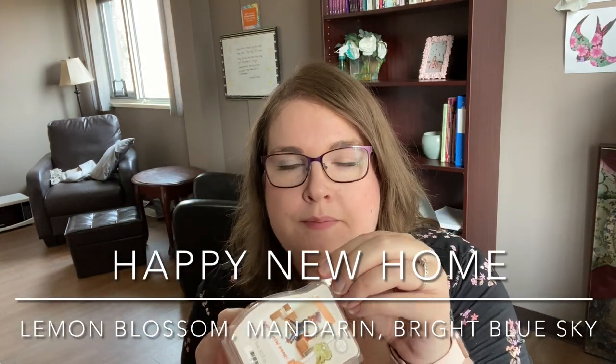Next is Happy New Home — a honeydew orange type wax. The notes are bright lemon blossom and mandarin beneath a bright blue sky. This smells like dryer sheet or detergent — a floral laundry scent, with the floral likely being the lemon blossom. It's quite sharp and soapy. Not my personal favorite, but if you like laundry scents and heady florals this is worth a try — similar to Magnolia Linen. It should perform well as it's quite strong. Personally, this is the kind of scent that triggers migraines for me so I'll be very careful with it.